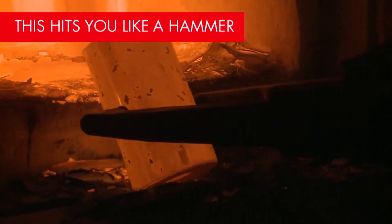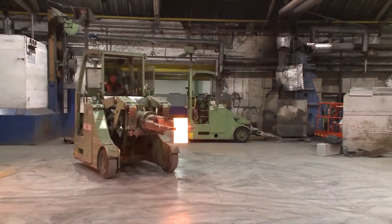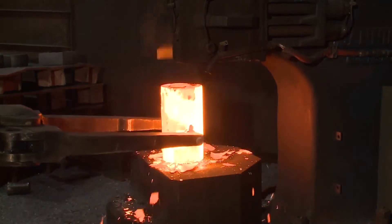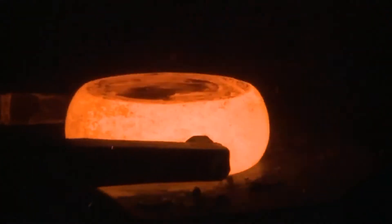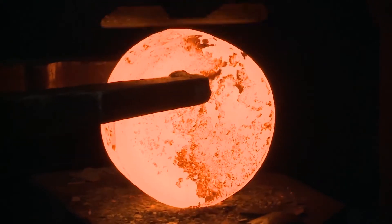Heated to a temperature between 1,150 and 1,250 degrees centigrade, smaller workpieces are forged on steam hammers. Forging is one of the oldest handcrafts of mankind, and the forge is still the traditional core business of the company. Of course, today we don't use hand hammer and anvil anymore, but the principle remains the same.